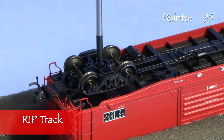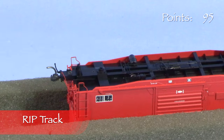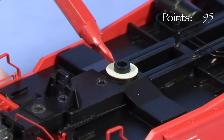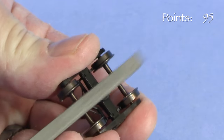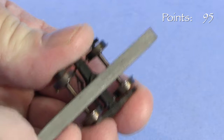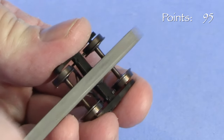To fix the B end coupler height, I'll start by removing the truck on that end. Since I need to raise the car on that end, I'll start with a KD gray 10,000ths washer. This actually made the coupler slightly high, so I had to file the bolster a little to compensate. A 5,000ths washer might have been better, but I didn't have anything that thin.